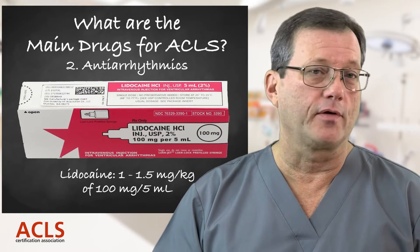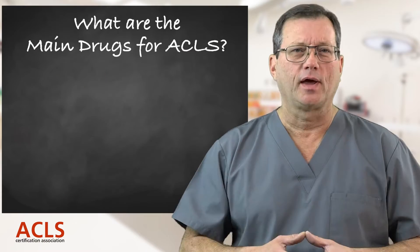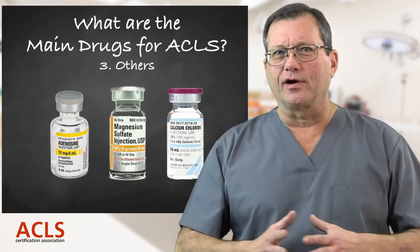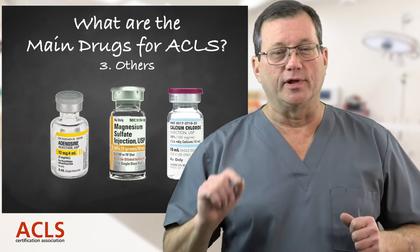Another popular antiarrhythmic is lidocaine. The dose is 1 to 1.5 milligrams per kilogram — again, slam bolus followed by a flush to get it to the heart quickly.